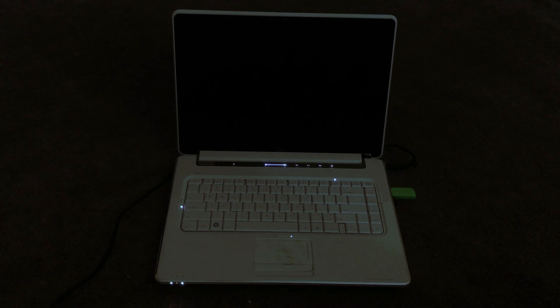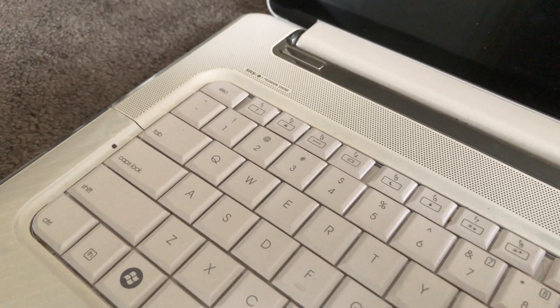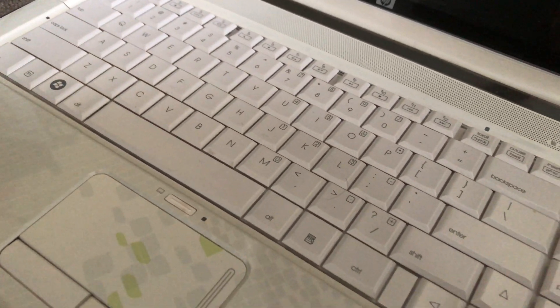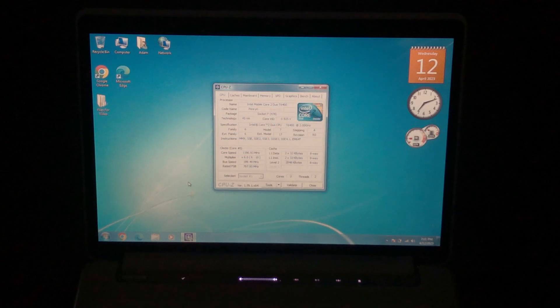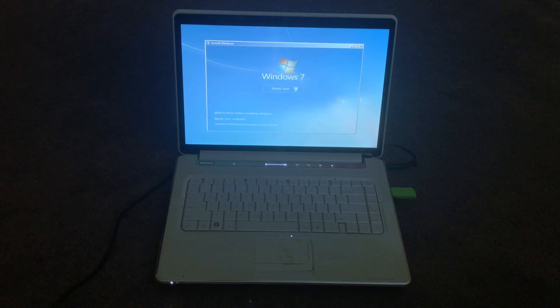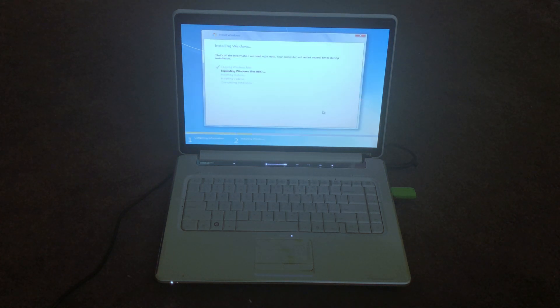For this video, I wanted to use a Windows 7 era PC, so I've chosen the HP Pavilion DV5 Special Edition laptop, which launched in 2008 with Windows Vista installed. While this laptop didn't originally come with Windows 7, Vista and 7 are very similar and came out not too far from each other. The system specs include the Intel Core 2 Duo T6400 2GHz CPU, 4GB of DDR2 RAM, and a 500GB 7200RPM hard drive. I'll be installing Windows 7 Ultimate Service Pack 1 64-bit using a USB drive.